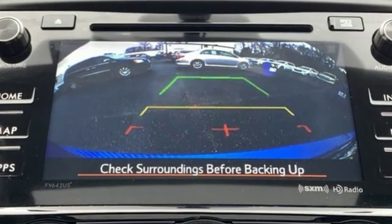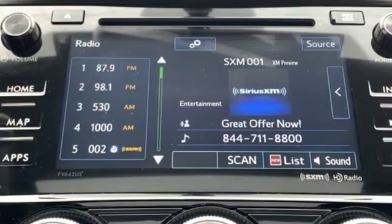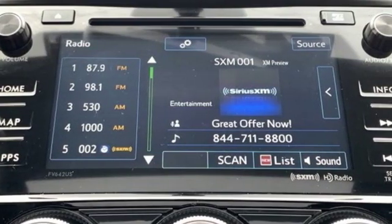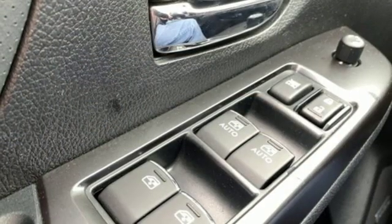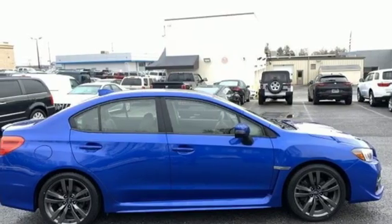It's well equipped with the features you need: intercooled turbo H4 engine, sport suspension, continuously variable automatic transmission, express open and close sliding and tilting sunroof, and Bluetooth wireless audio streaming.